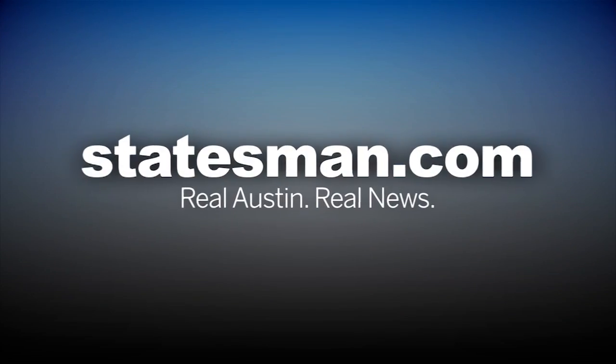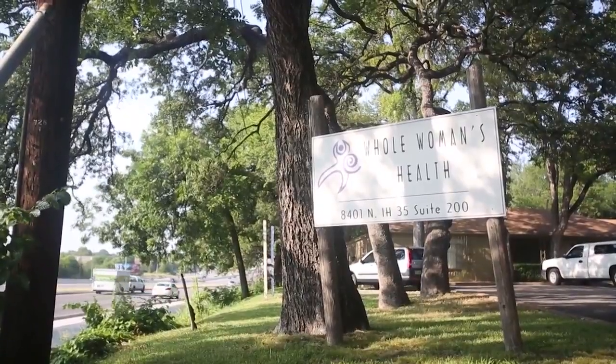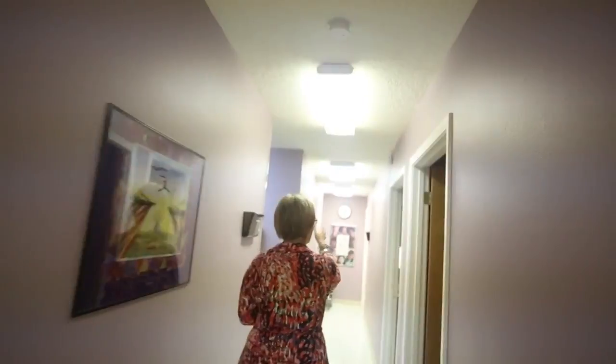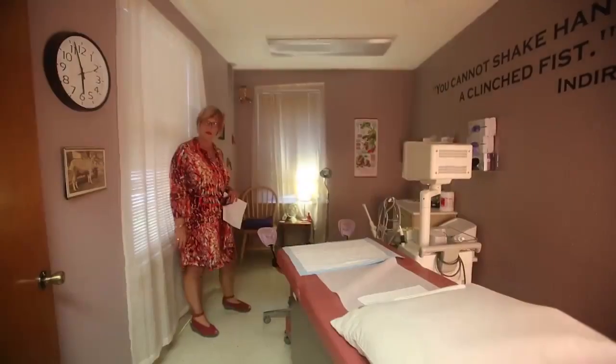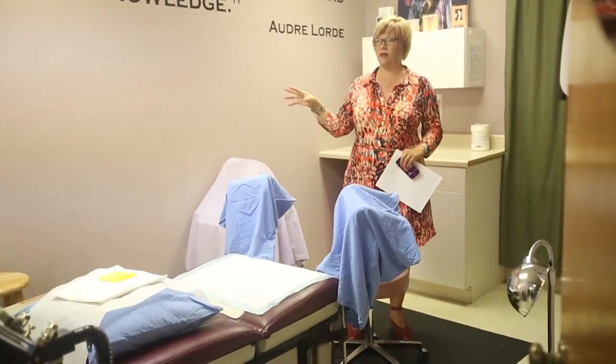We are a licensed abortion facility, which is already a pretty rigorous set of regulations that Texas clinics have in order to be an abortion provider at all. We're licensed by the state of Texas. We have a surprise inspection from a highly trained nurse at least once a year, a quality assurance program, infection control program. Our counselors have certification, our doctors are board certified. All that stuff is in place already here.